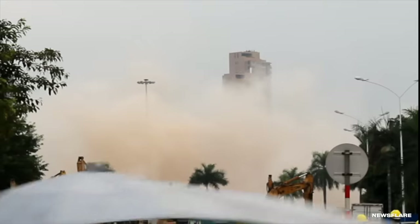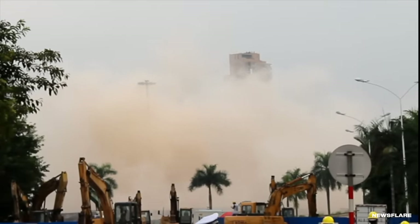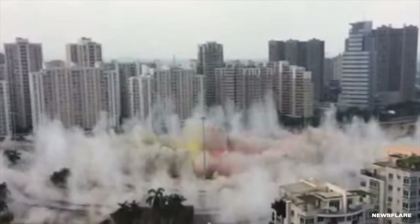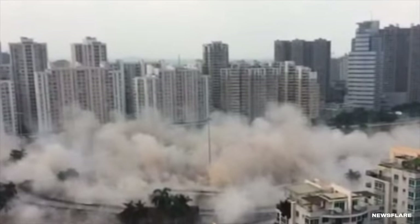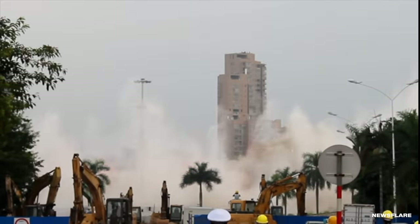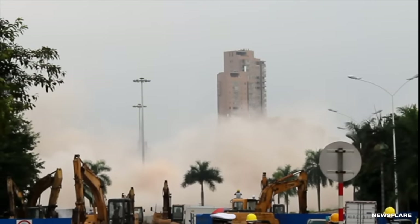According to reports, this was one of the longest bridges ever detonated in Chinese history. The fun colors in the middle were a little cherry on top of the record-breaking explosion. Otherwise, we don't know much about this bridge, why they tore it down, or what they replaced it with. If we had to guess, it was probably in bad shape and they wanted to build something safer.